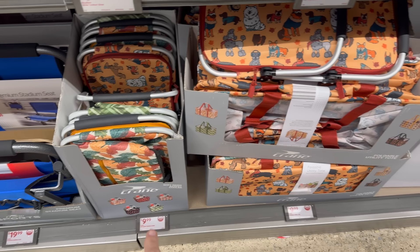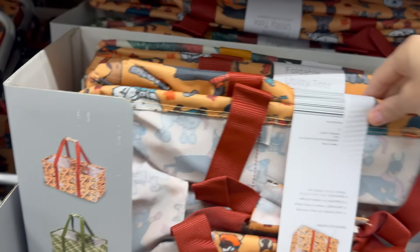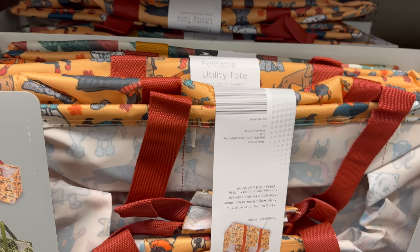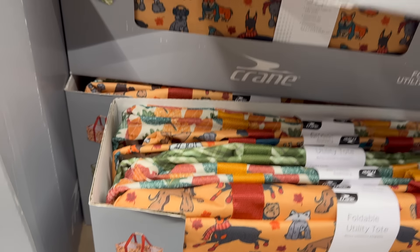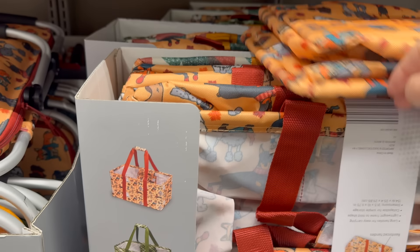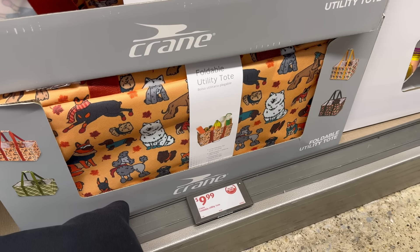The foldable utility tote in the same styles as the basket cooler — puppies, leaves, and more. Great if you need a bag for your Aldi runs or just life. The dog one and the leaves are the ones to go for. Nine dollars and 99 cents.